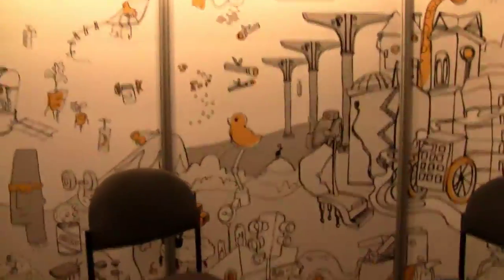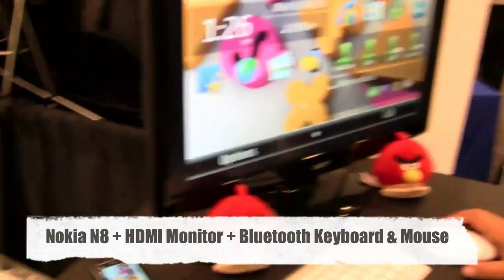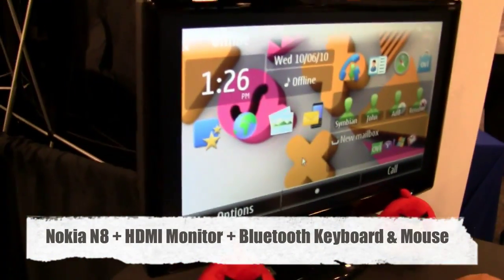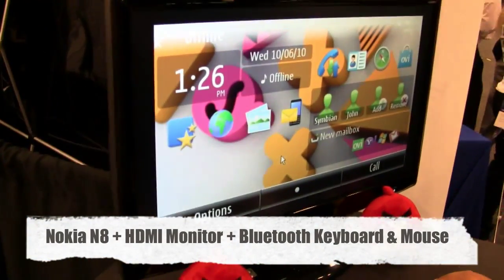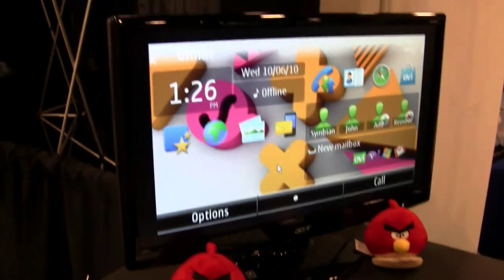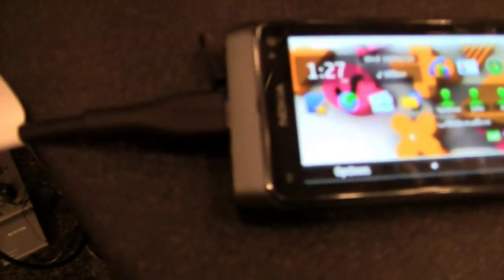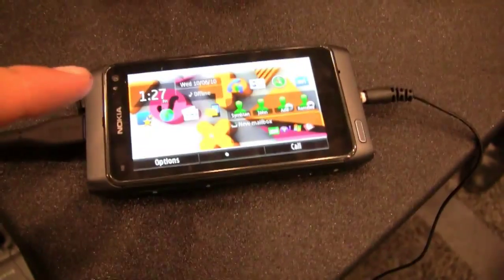Sounds good to me. I'm at the Symbian booth and they actually have a kind of nifty little demo set up here. They've got a Nokia N8, which we've got one in the house and did some first impressions and unboxing. One of the things I immediately liked about it is it's got an HDMI port — you can plug in the cable that comes with it and it replicates the entire experience on your HDMI monitor.